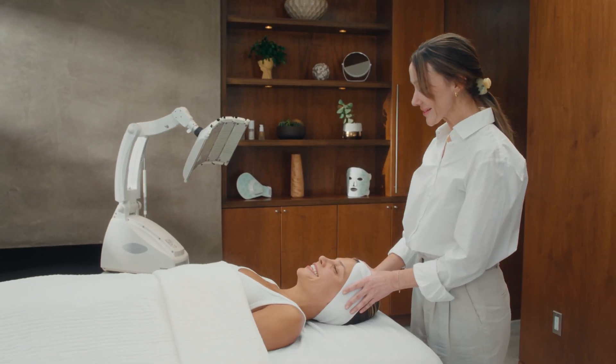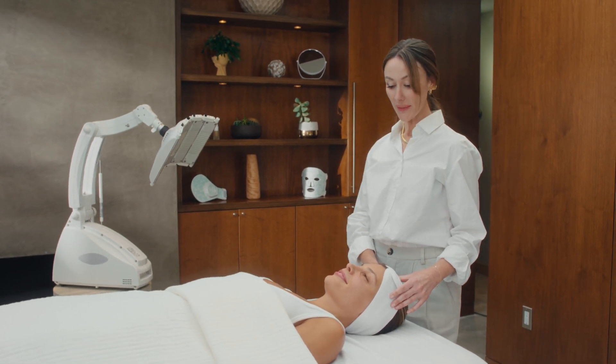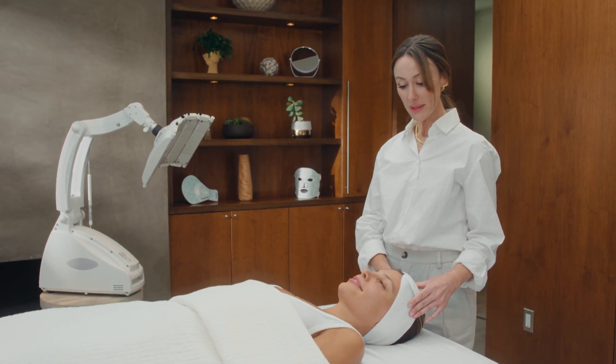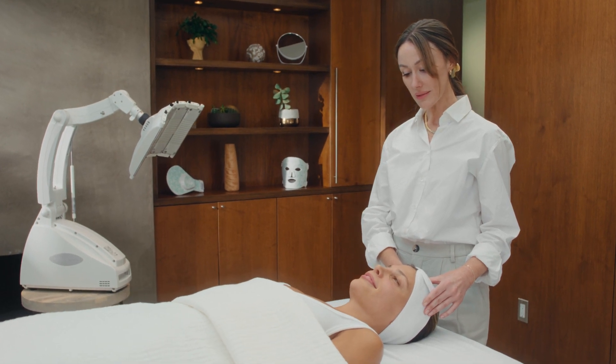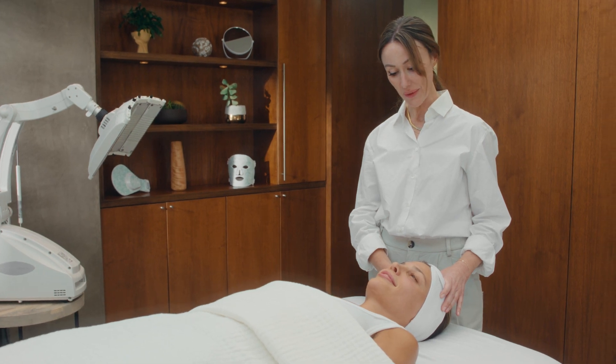Hi Carly. So today we're going to be using our Omni Luxe LED light therapy on you. We're going to use the LED red light to help with inflammation in the skin, to help regenerate cells, to help brighten the complexion. And it's definitely going to help with some of the fine lines and even wrinkles.